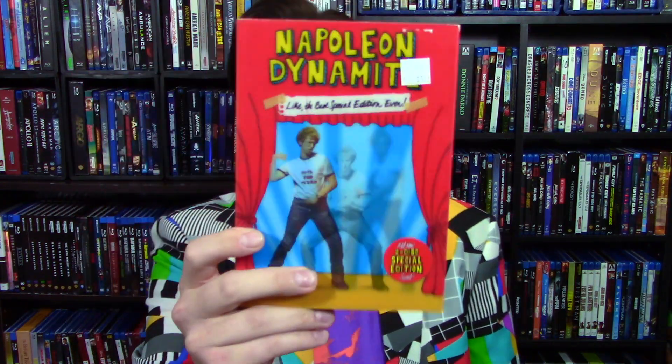Napoleon Dynamite — I remember watching this in high school, but I don't remember a whole lot about it, and I just never owned it until now. Plus, look at that slipcover. That's pretty cool. The slipcover is honestly the reason why I bought it.